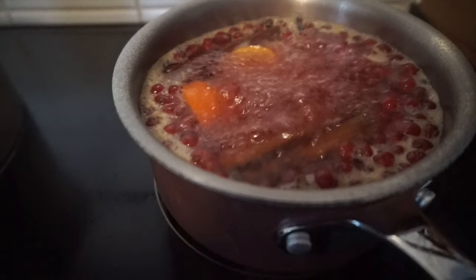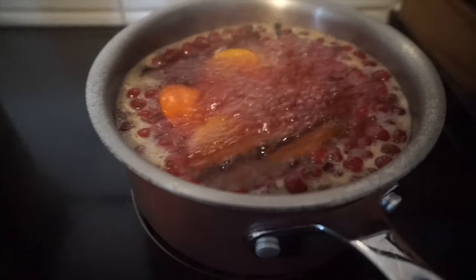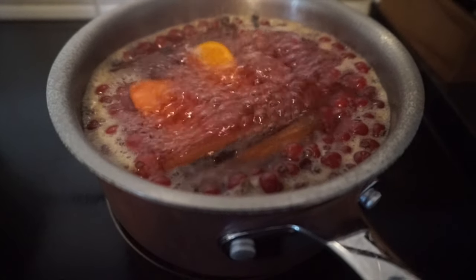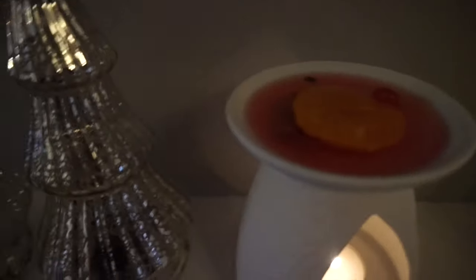Just keep it on a nice low heat and over the hours it'll make your home smell so lovely and Christmassy. You can also put it in the slow cooker alternatively.